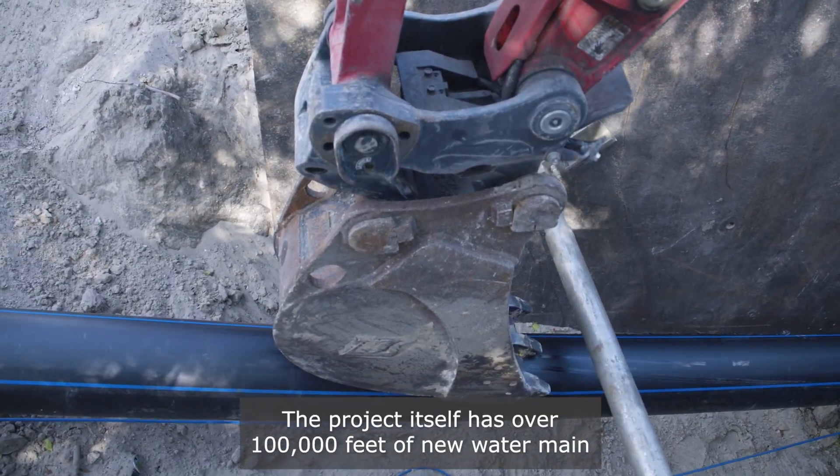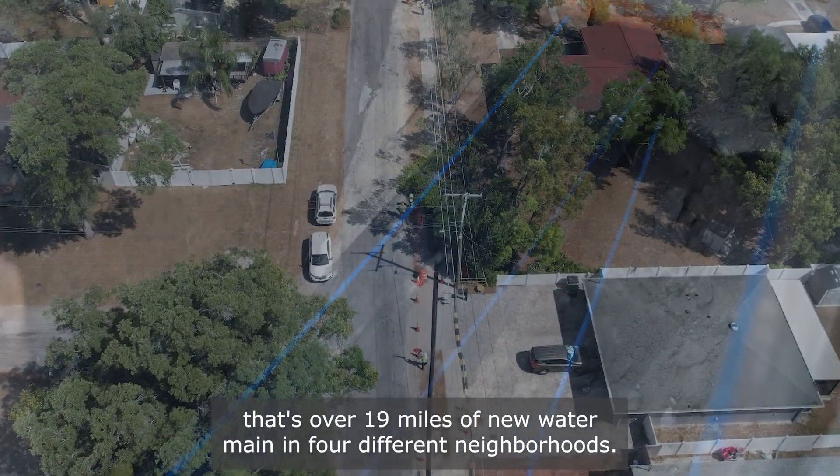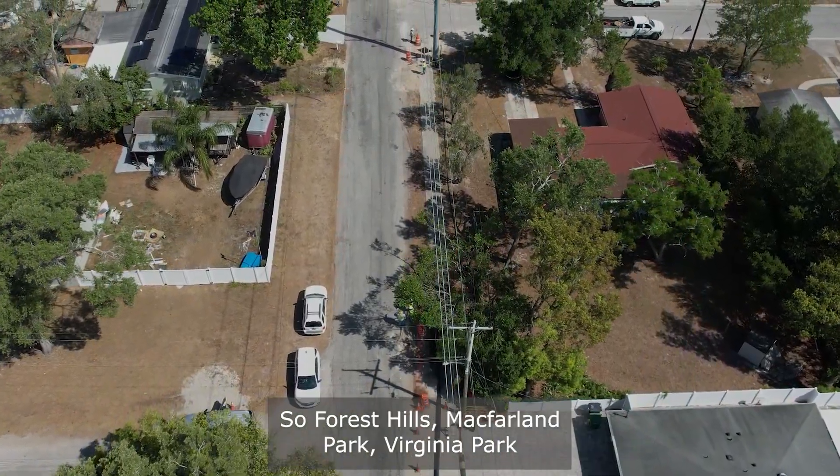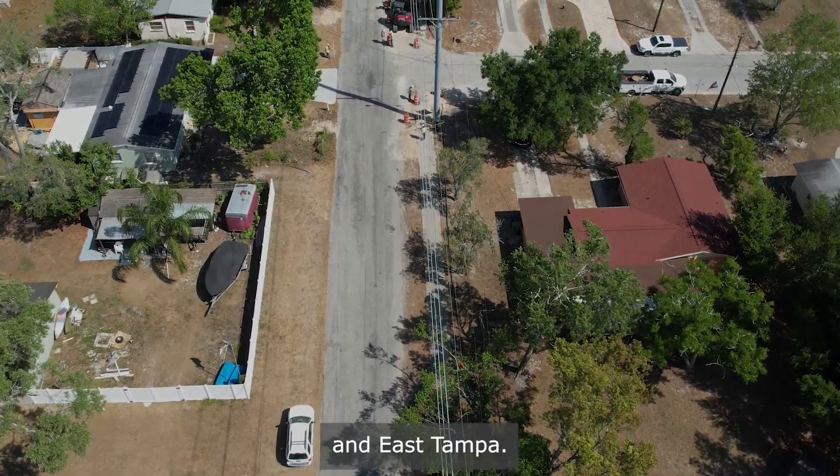This project itself has over a hundred thousand feet of new water main — that's 19 miles of new water main in four different neighborhoods: Forest Hills, McFarland Park, Virginia Park, and East Tampa.